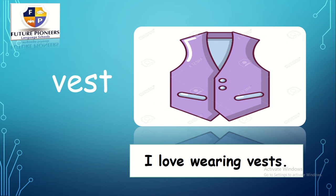The last one. V — eh — st. Vest. I love wearing vests. Now we have finished our lesson. Thanks a lot for watching and listening to our video. Thank you.